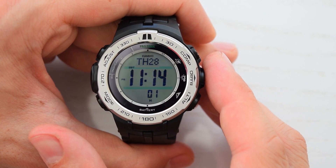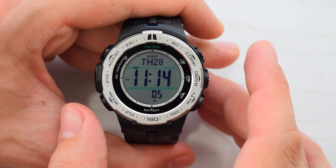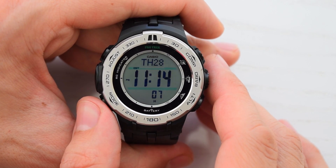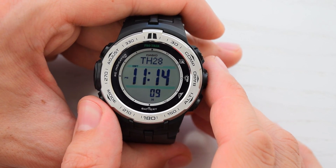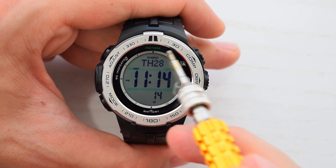To get ready for a manual receive operation, position your watch in a window with 12 o'clock facing the closest transmitter — Colorado for the US. The antenna of this watch is located on its 12 o'clock side.